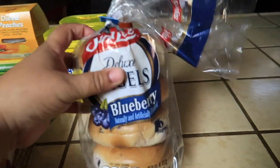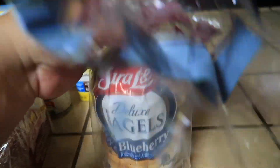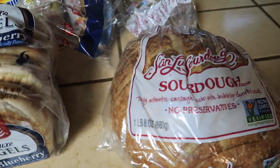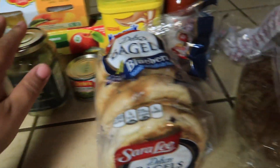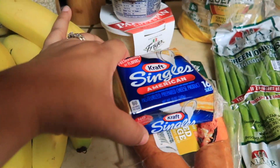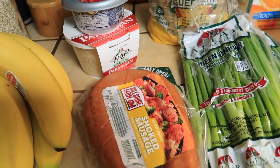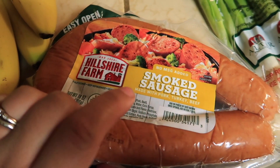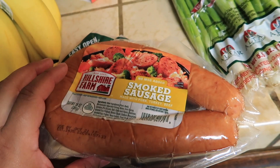I got some blueberries — my husband and daughter already had one each for breakfast this morning. I also got some sourdough bread to go with my artichoke dip, and I got some bananas.